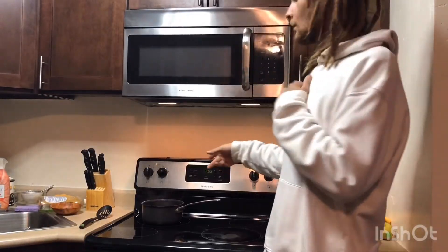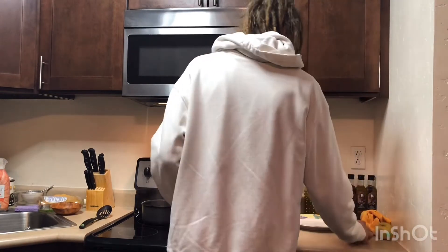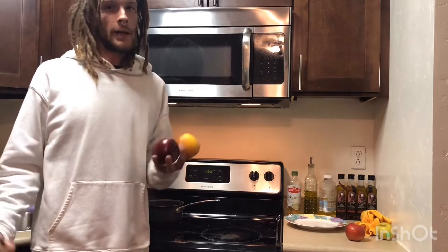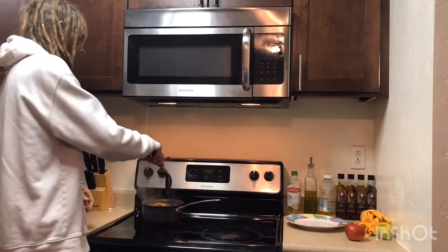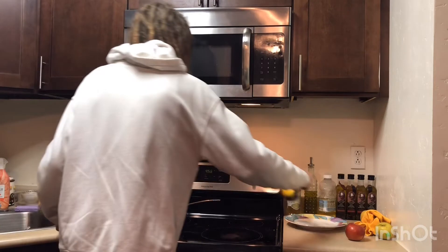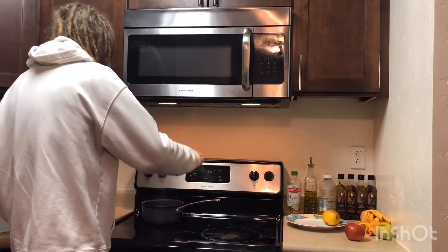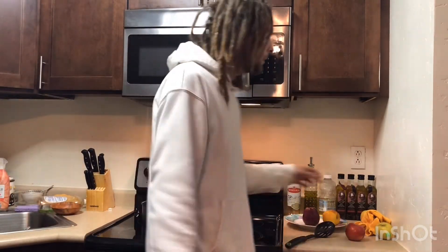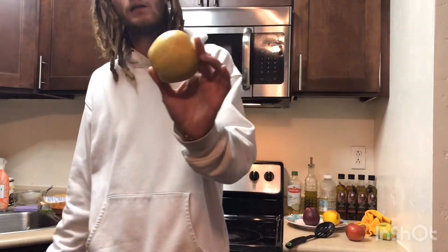Alright, we got some boiling water right here — it's ready. To remove the wax, place the apples in the boiling water for about two seconds, roll them around, then take them out. Damn, look at all that — you can already see it. Here's an older example from the first one I did. See all that? That's shellac.